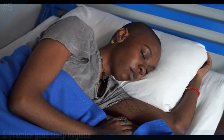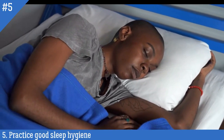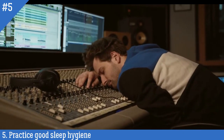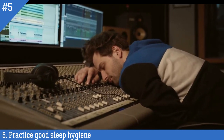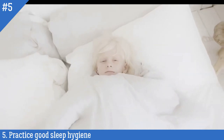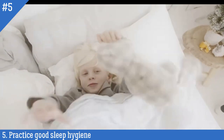Number 5: Practice good sleep hygiene. Poor sleep hygiene, such as irregular sleep patterns and not getting enough sleep, can contribute to fatigue and muscle relaxation, which can lead to snoring. Maintaining a regular sleep schedule and aiming for 7-8 hours of sleep each night can help reduce the likelihood of snoring by promoting good sleep quality and minimizing fatigue.